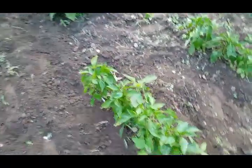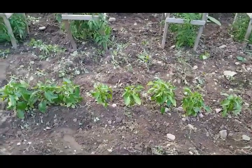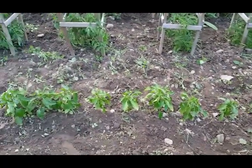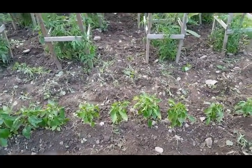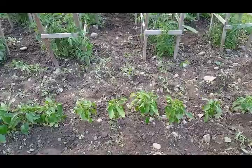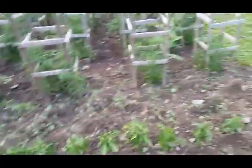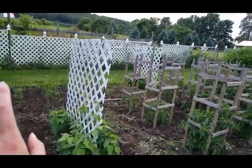And these are my bell peppers. These are orange, supposedly, and that row's green. There's 12 of each, so I've got 24 bell peppers, and then 48 different hot peppers.